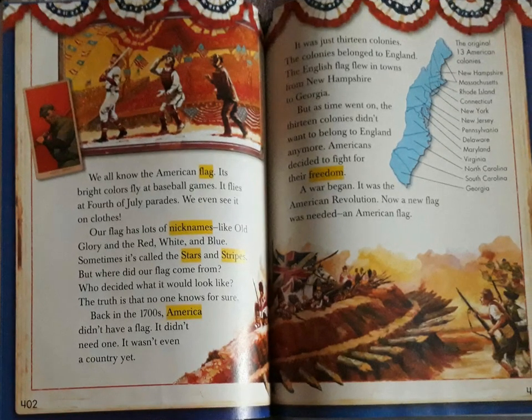We all know the American flag. Its bright colours fly at baseball games. It flies at 4th of July parades. We even see it on clothes. Our flag has lots of nicknames like Old Glory and the Red, White and Blue. Sometimes it's called the Stars and Stripes. But where did our flag come from? Who decided what it would look like?